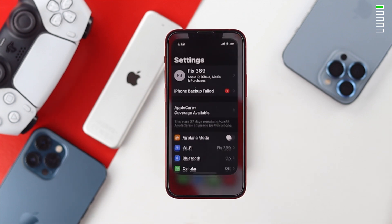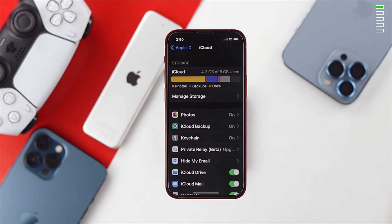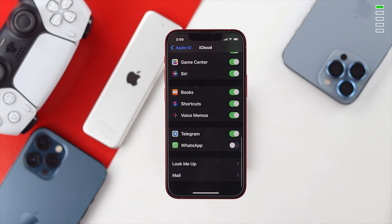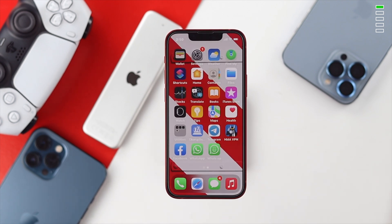The very first thing you need to do is go ahead and tap your settings and head over to your Apple account. Afterward you need to tap on your iCloud. Once you're on your iCloud option scroll down and toggle on WhatsApp from there in order to solve your problem.